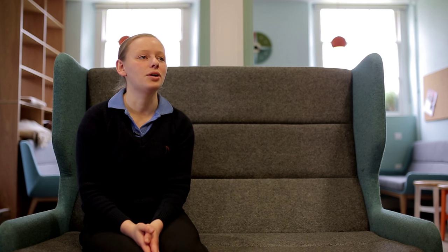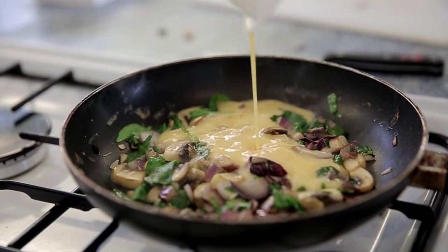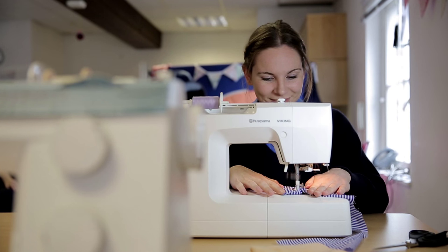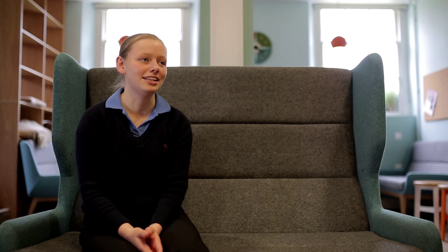The thing that makes Norland so unique is every part of training is covered, so you will never have to go into a home and worry about anything. Things like cooking — you'll know how to do that totally — as well as sewing, so if you ever need to sew your name tapes in or something like that in uniform, it's there. And then your practical skills, so anything to do with the baby or older children, we know.